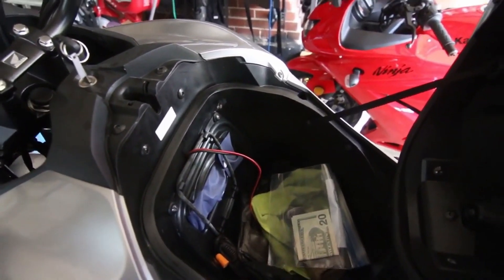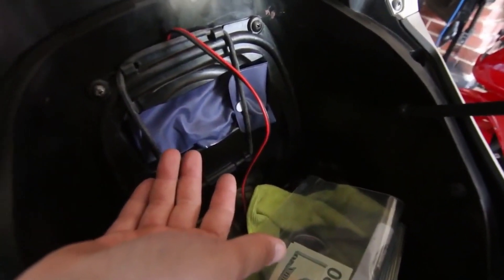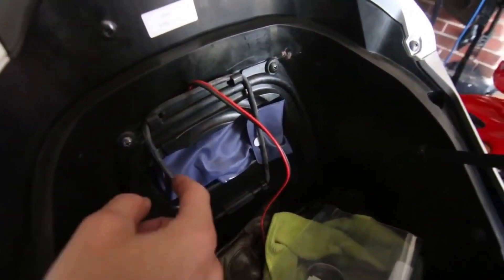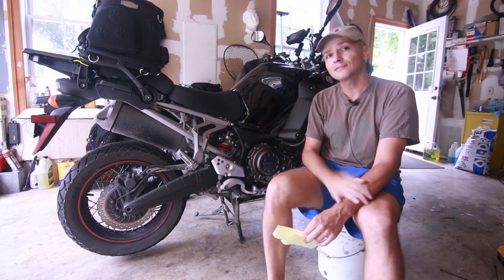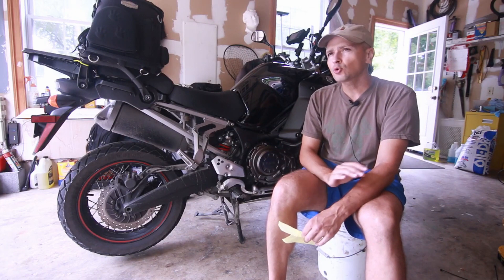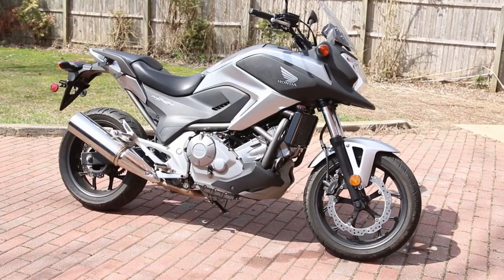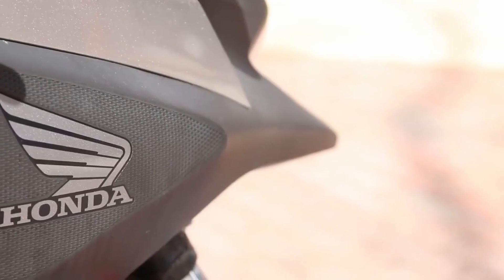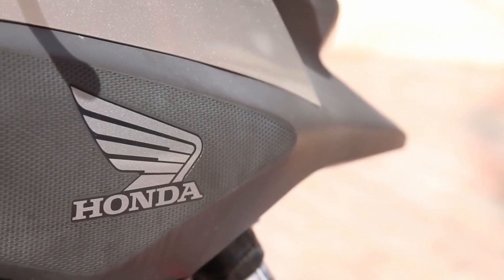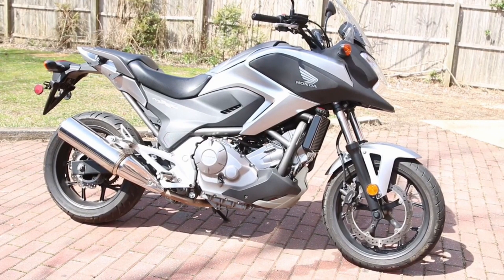At first I thought the frunk was a gimmick, but when you ride it you realize it's just so useful. You can fit a full-size helmet inside it. If you're a commuter, that's all you need — you don't need a bag strapped to the back. The NC700 is just simply one of the better commuters I've ridden. If you get it with the DCT, you don't have to constantly shift in stop-and-go traffic, though the DCT versions are very expensive and hard to find.